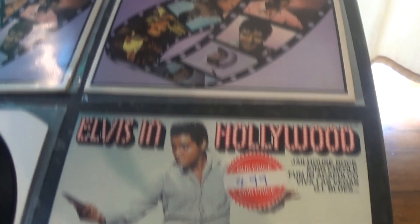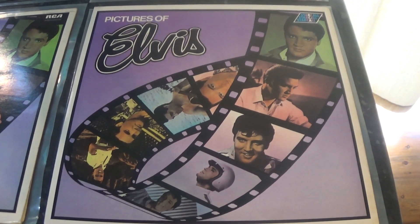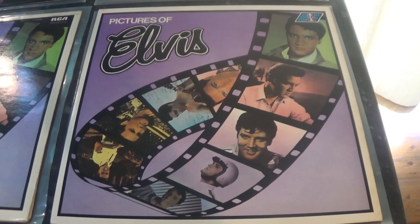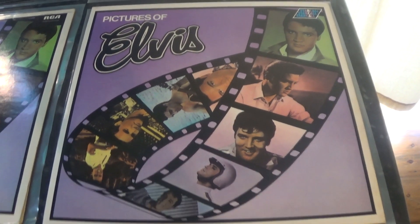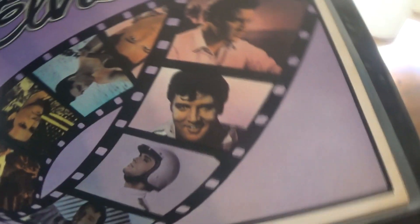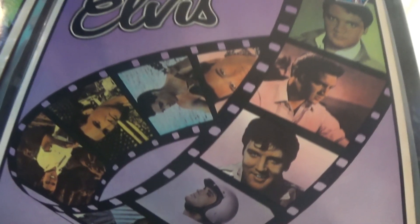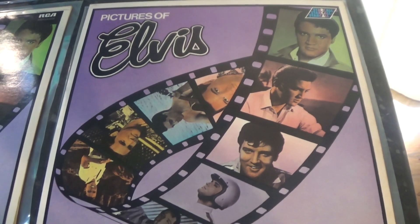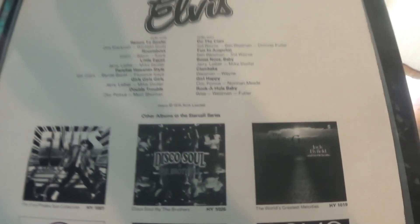Sticking with the movie compilations — in 1975 in the UK, this album came out: Pictures of Elvis. Again using a sort of film cell cover, with pictures from Kissing Cousins, Paradise Hawaiian Style, Clambake, and then four Blue Hawaii pictures. Looking at the track listing on the back cover, they could have used pictures from Double Trouble, Girl Happy, etc. It's a nice compilation. The record is on the green Starcall label with the Starcall logo in the top right hand corner.